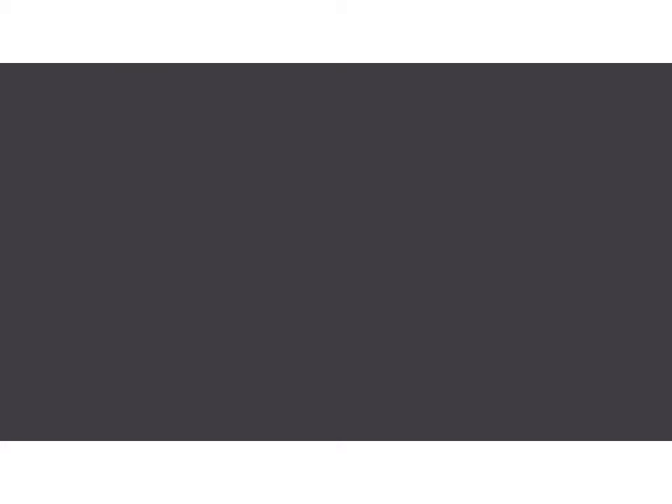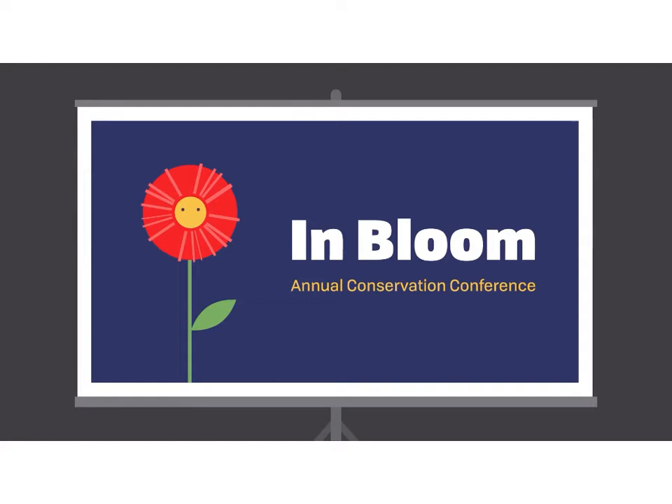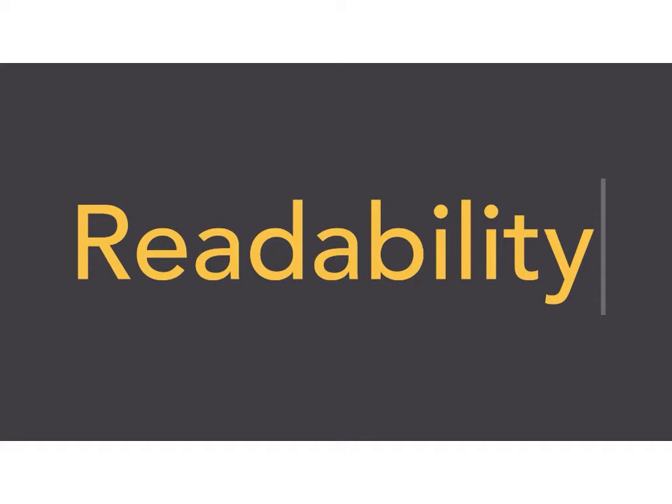There are a few classic do's and don'ts when it comes to color. Have you ever seen colors that seem to vibrate when they're placed next to each other? The solution is to tone it down — literally — and there's a simple way to do it. Start with one color and try adjusting its lightness, darkness, or saturation. Sometimes a little contrast is all your color palette needs.